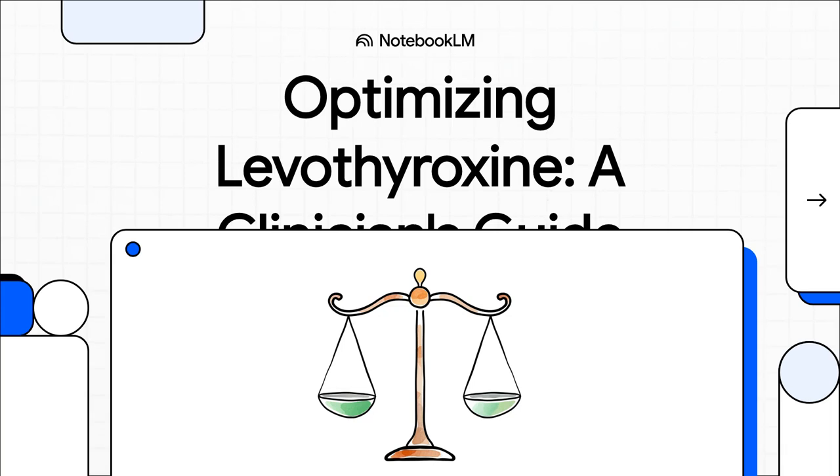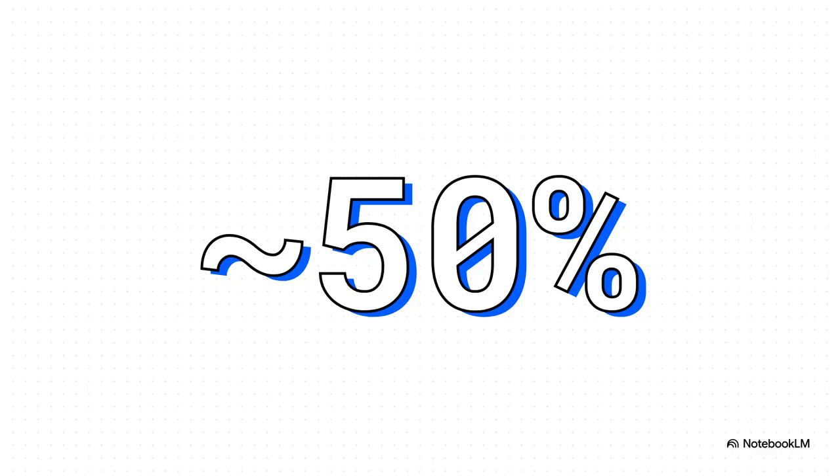Welcome. Today, we're tackling something that's on every clinician's radar: levothyroxine. Specifically, we're going to walk through the brand new 2025 ETA guidelines. We all know LT4 is a cornerstone of our practice for hypothyroidism, but getting that dose just right can be a real headache. These new guidelines are packed with practical advice to help us fine-tune things for our patients.